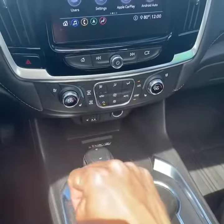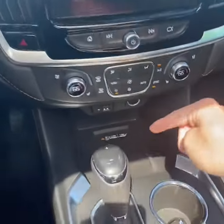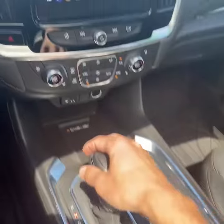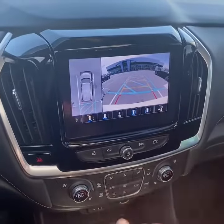Heated steering wheel, eight-inch touchscreen display with Bluetooth, Apple CarPlay, Android Auto, and navigation. There's hideaway storage, dual-zone climate control up front, heated and ventilated seats, wireless phone charging, and USB ports. Here's a look at the backup camera — it also has surround vision.